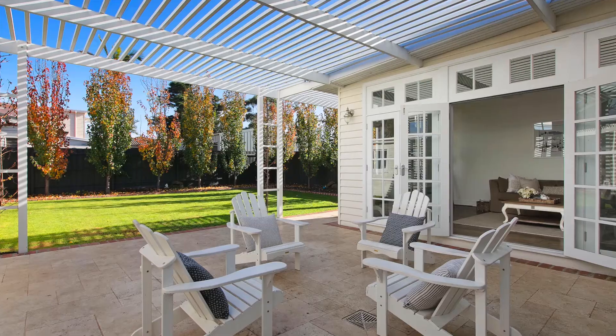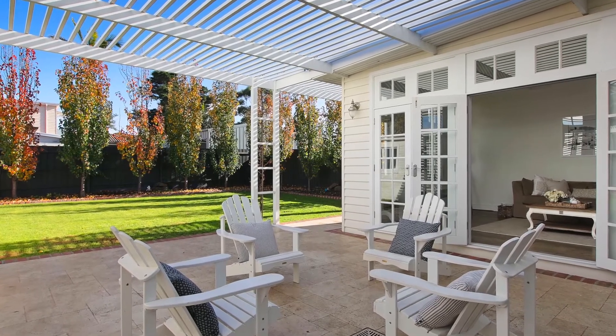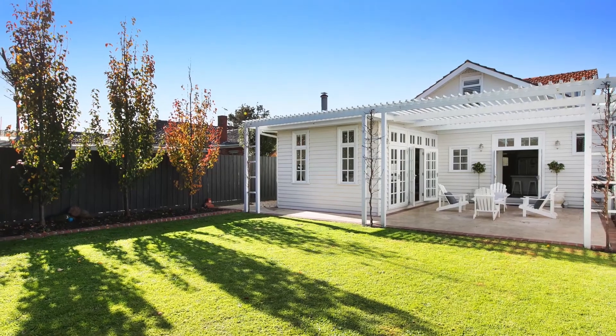And what a great outdoor entertaining area we're standing in right now. The super feature of course is the garage that's been converted into a full gym room, and of course the cabana-come-studio with the undercover spa area.